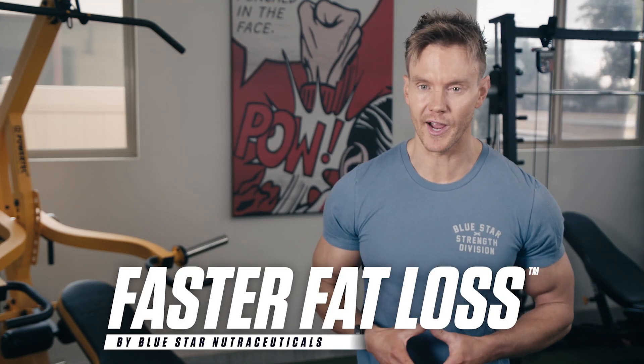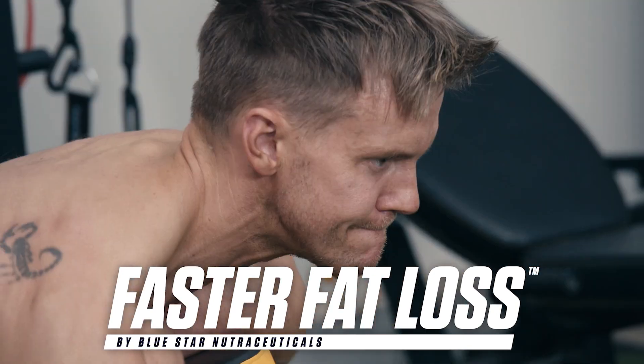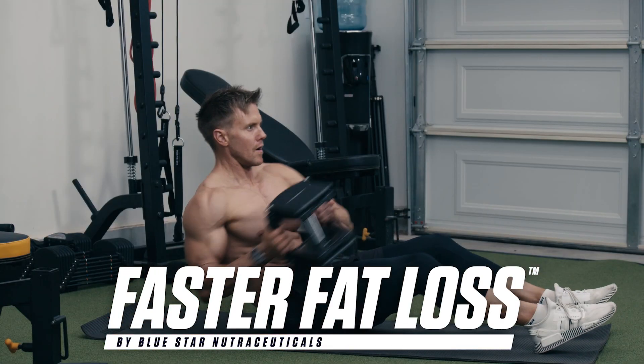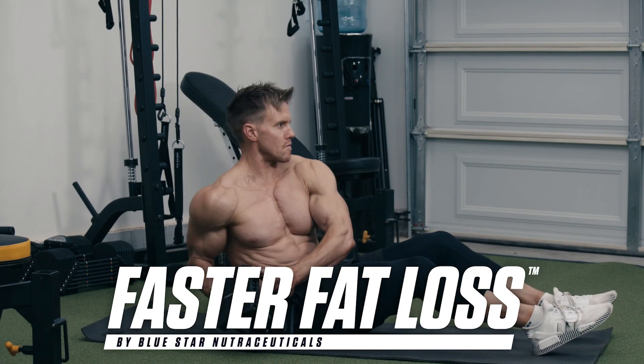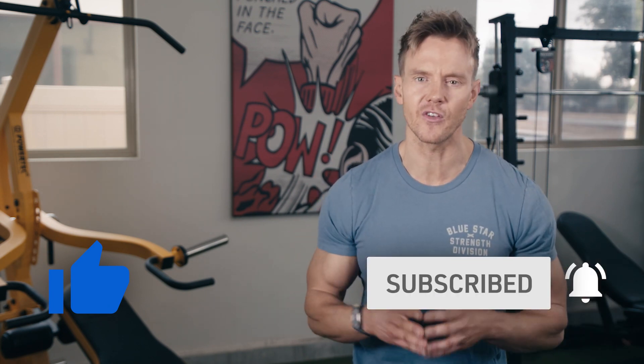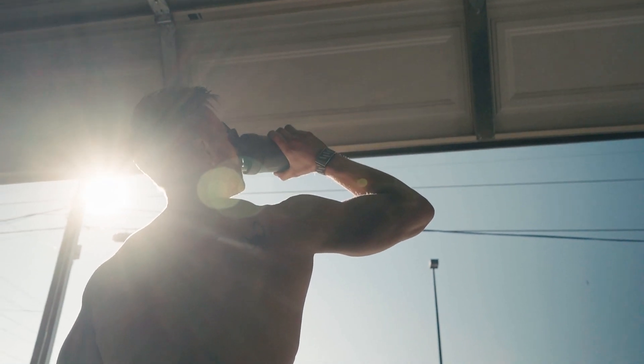Rob Riches here from Bluestart Nutraceuticals with this week's faster fat loss workout. Today, you versus me in a quick, highly effective fat burning workout using just some dumbbells and a bench. Hit the thumbs up button, make sure you're subscribed so you never miss our brand new videos and faster fat loss workouts every week. Chug back your PPK and let's see what you're made of.